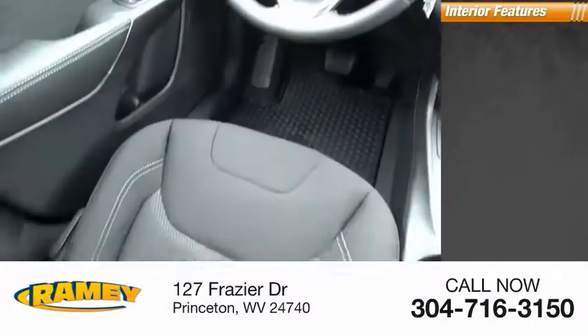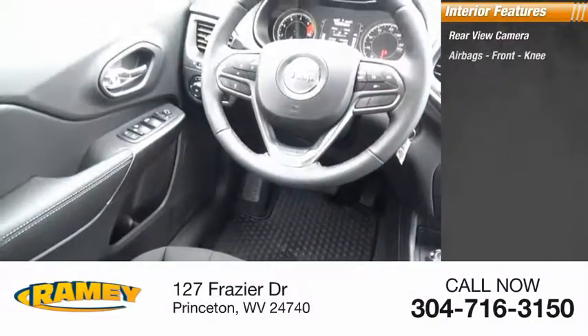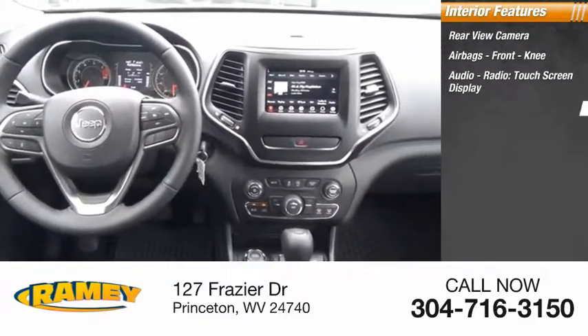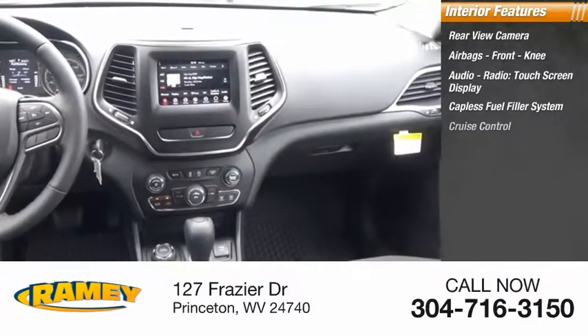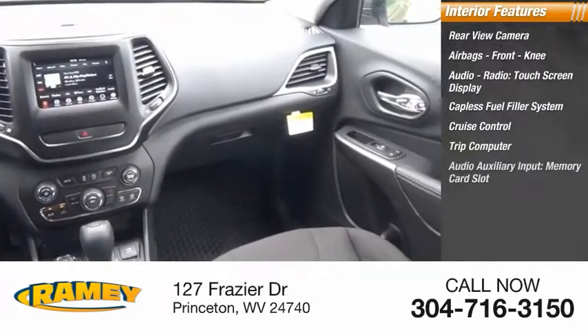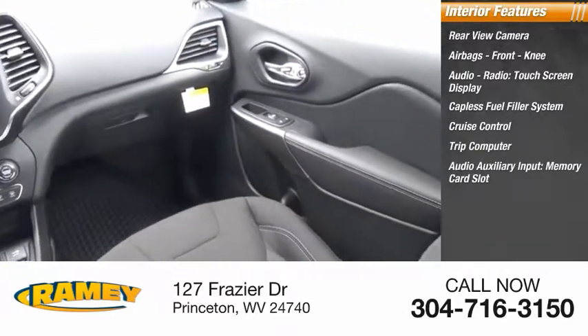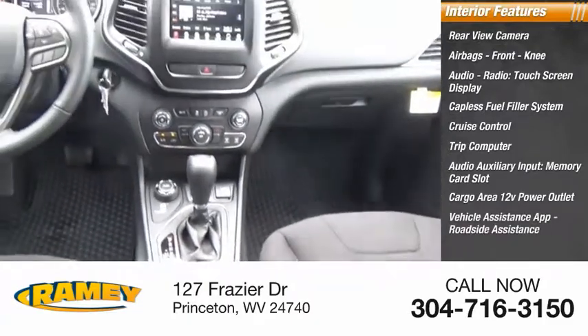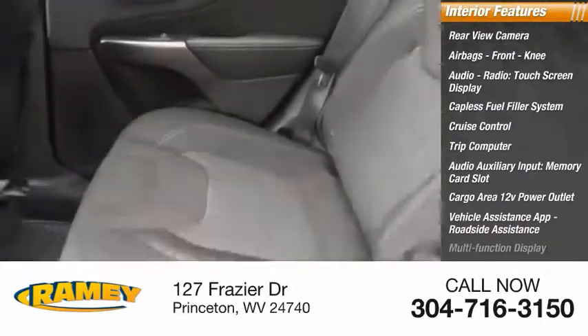Inside you'll find rear view camera, airbags, front knee, audio radio, touch screen display, capless fuel filler system, cruise control, trip computer, audio auxiliary input, memory card slot, cargo area 12-volt power outlet, vehicle assistance app, roadside assistance, multi-function display.